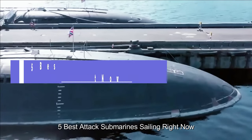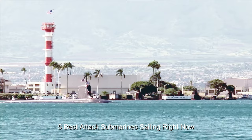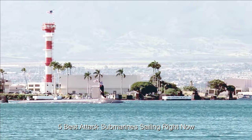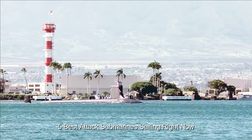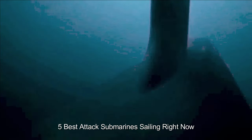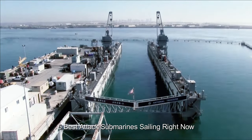Today, more than two dozen nations operate attack submarines, but these five classes stand out as the absolute best of the best. To the uninformed, it would seem that all military submarines are designed to attack an enemy. However, even before the advent of ballistic missile submarines, whose purpose is essentially nuclear deterrence, an attack submarine specializes in combat with other vessels, including enemy subs, warships, as well as merchant shipping.